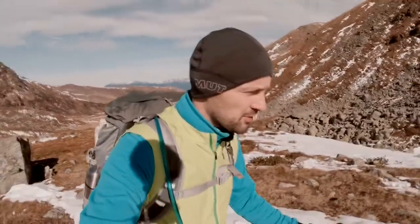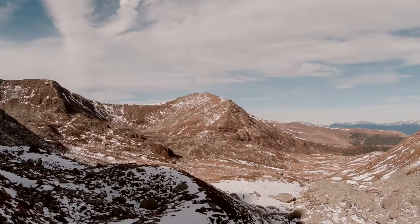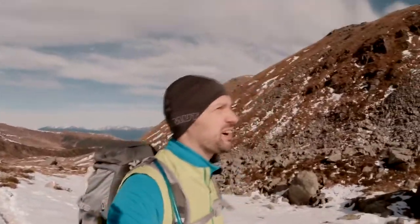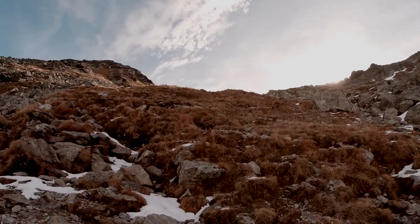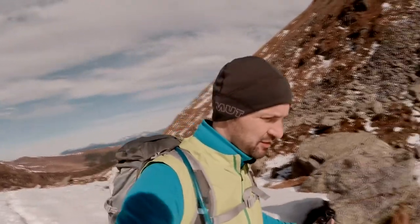Now we reach the point where we have to elevate quite a lot. The sun will be out, but after that it's again relatively flat.